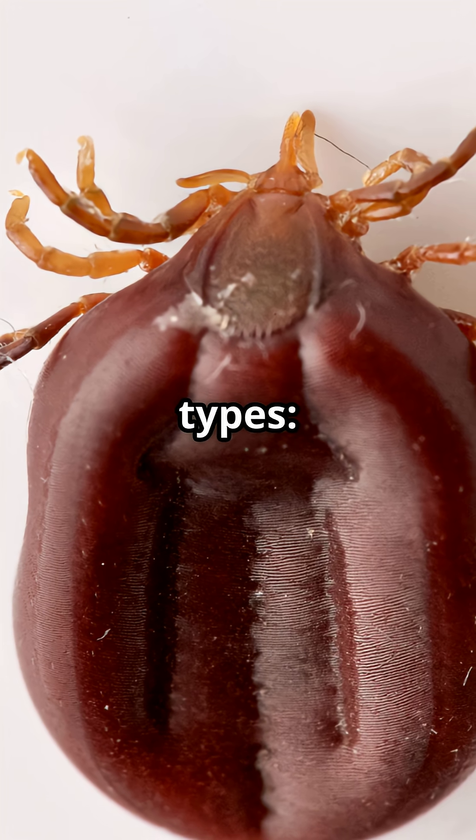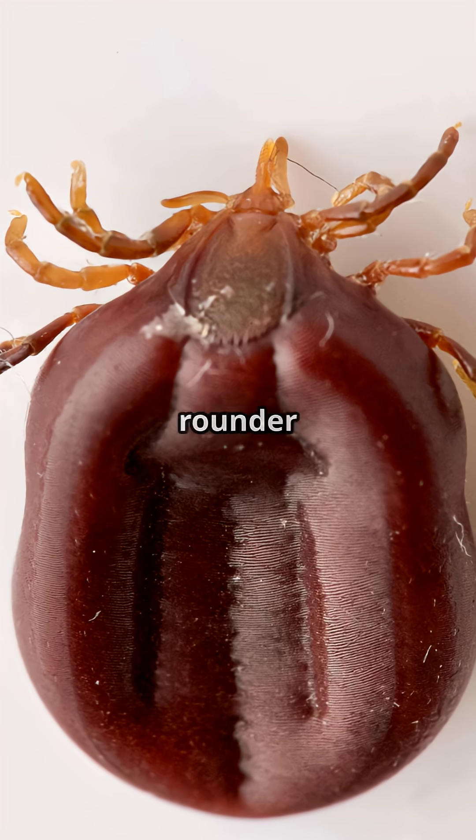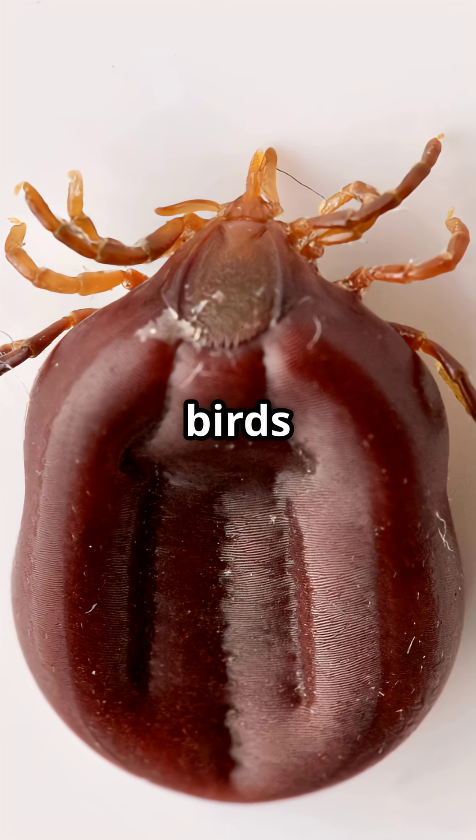There are two main types. Hard ticks, which have a tough shield and feed for days, and soft ticks, which are rounder and feed quickly, often on birds or bats.